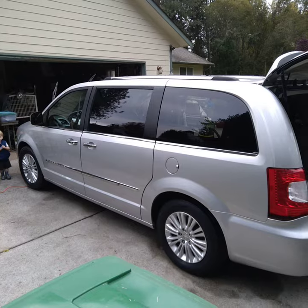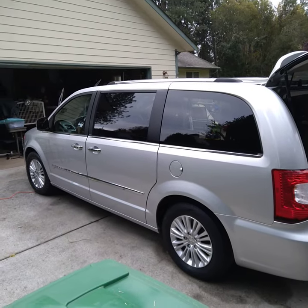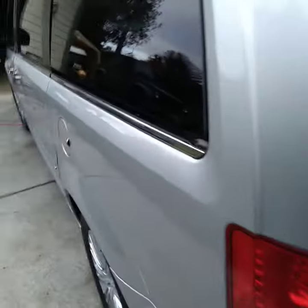So just finished a mini detail package on this Dodge Caravan. I had a couple kids and a dog traveling in it.